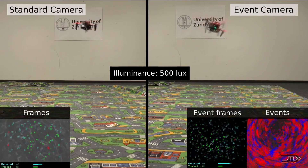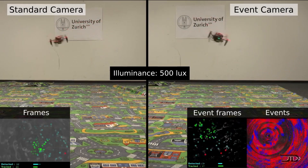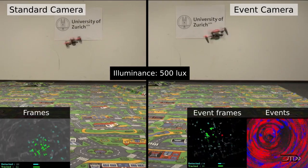Two types of visual inputs are compared with vision-based estimation: standard frames and events. As a result, the drone can actually fly in very tight areas without losing control.